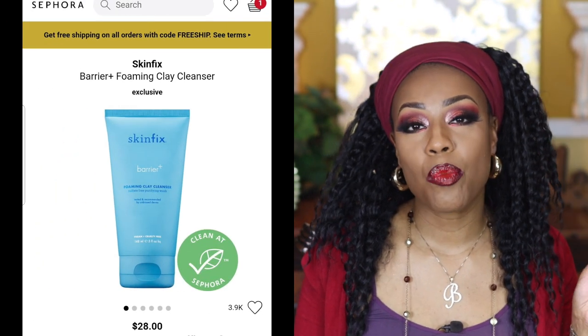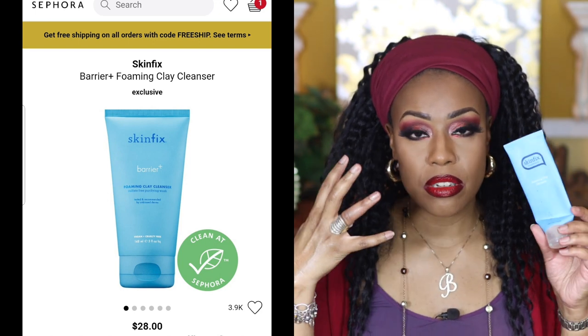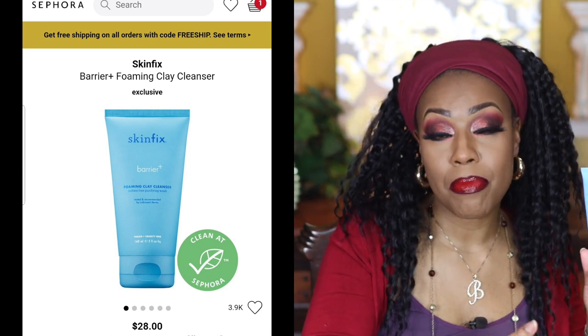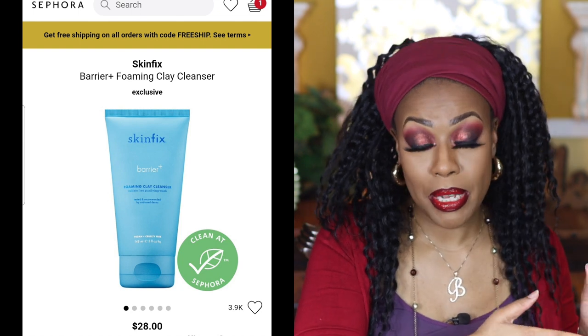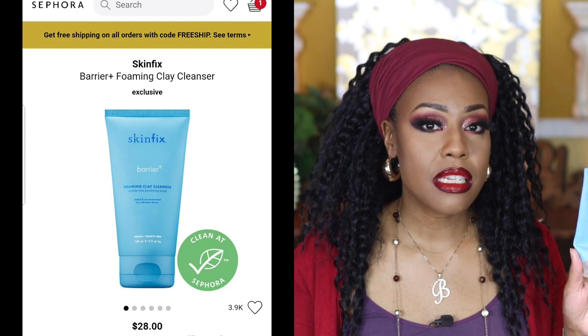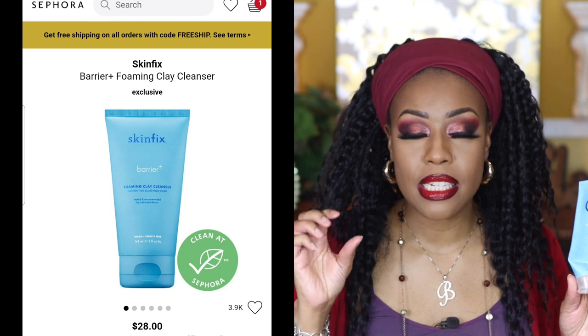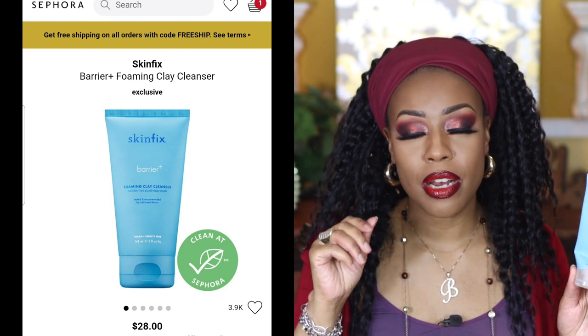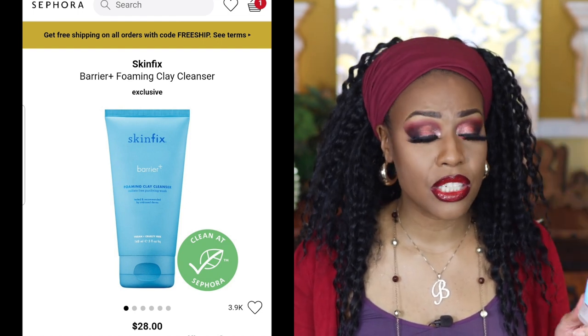Next is the Skinfix Foaming Clay Cleanser. What I like about this is that whenever my pores are clogged, my skin feels congested, or I've been wearing makeup all day, this is a really good one to deeply clean your face. The texture is really nice — a creamy type of texture. I enjoy using it and it really does the job of getting all of that gunk off your face.